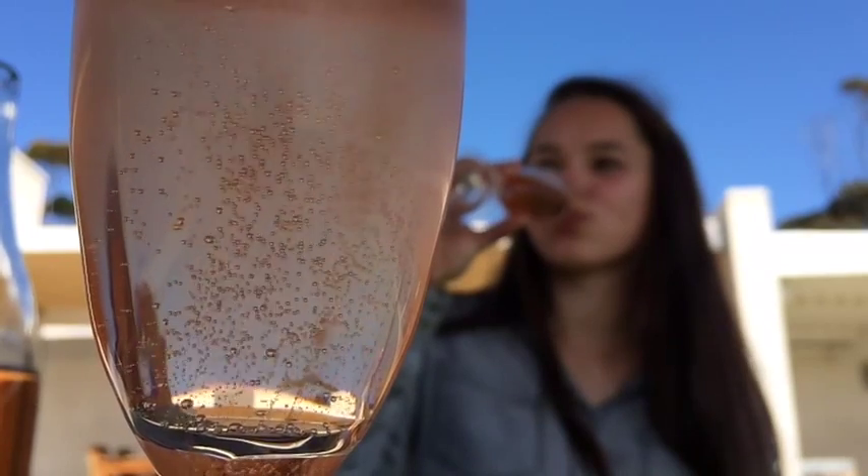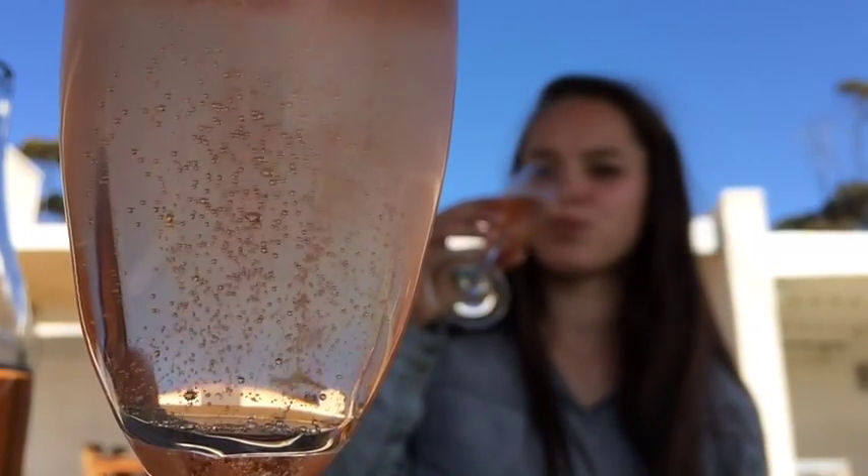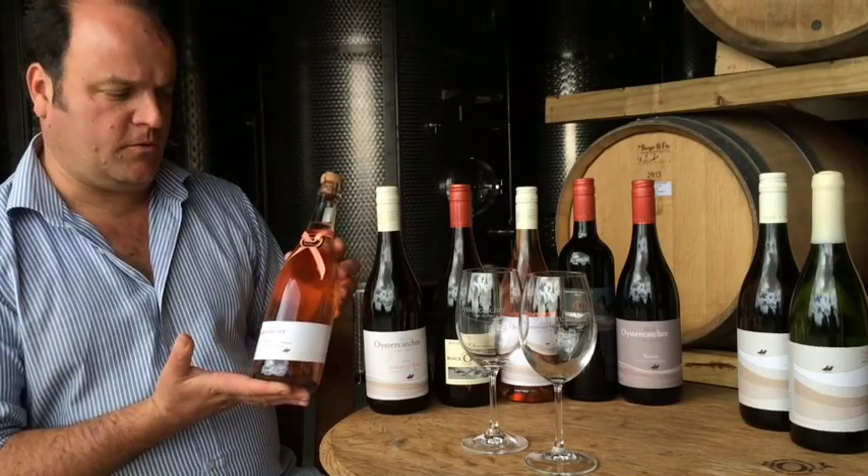This is only available from the cellar. Only just over a thousand bottles made. Part of our reserve range, also perfectly matched with the oysters.